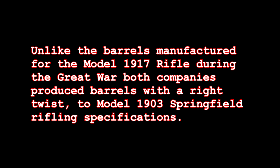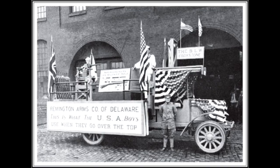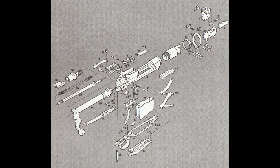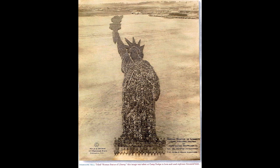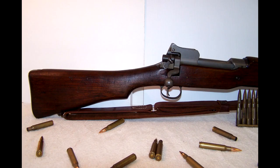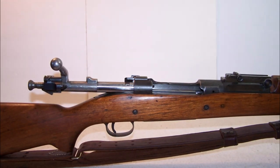Unlike the barrels manufactured for the Model 1917 rifle during the Great War, both companies produced barrels with a right-hand twist to the Model 1903 Springfield's rifling specifications. Issued to augment production on the Model 1903 Springfield, the Model 1917 rifle's glory days were all too brief, ending with armistice. In a 1919 report issued by Assistant Secretary of War Benedict Crowell, the Ordnance Department's modification of the Pattern 1914 to accept the U.S. service cartridge was called one of the great decisions of the executive prosecution of the war. In a pinch for weaponry, the U.S. Rifle, Caliber .30, Model 1917 answered the call, performing admirably as a substitute standard issue service rifle to the United States Rifle, Caliber .30, Model 1903.